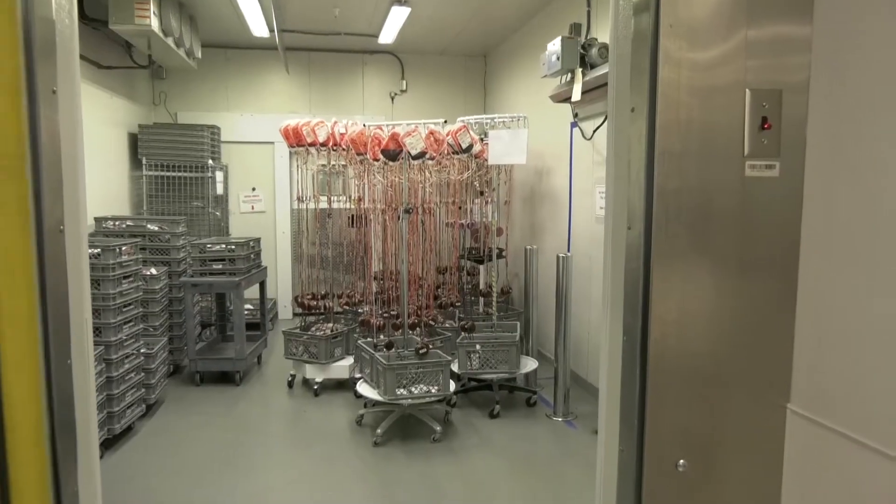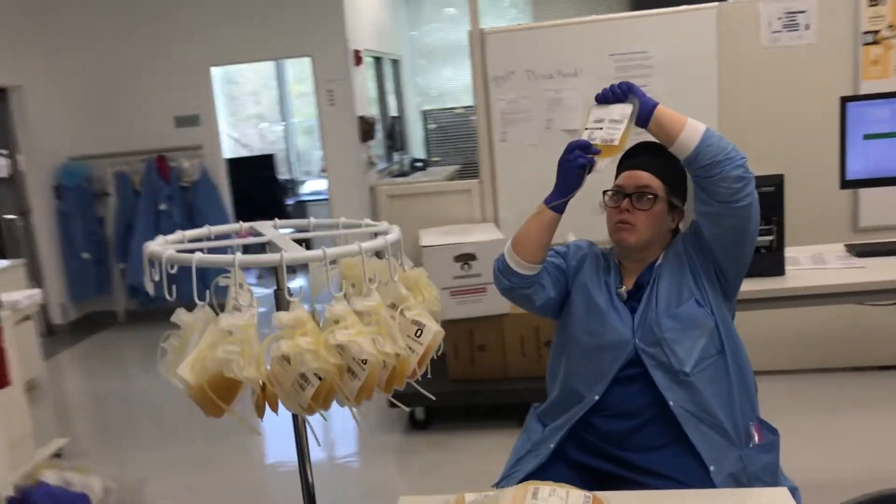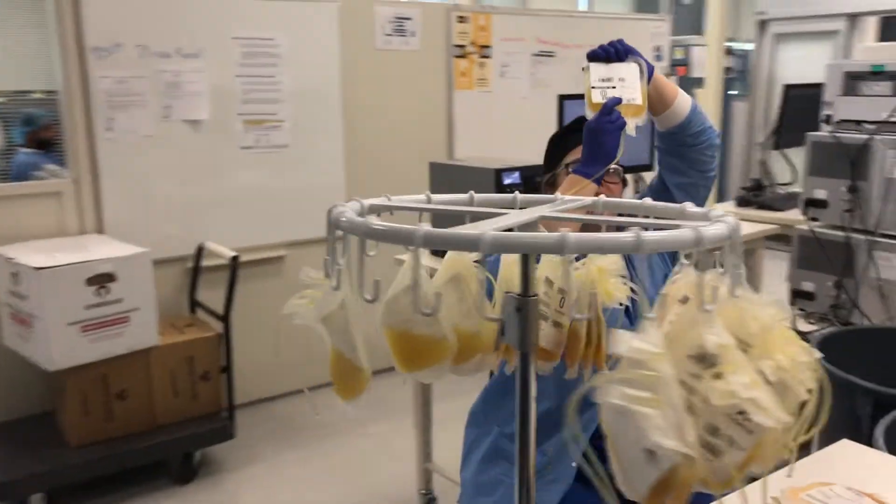Red blood cells are stored in these large refrigerators. Platelets are stored at room temperature. Machines literally keep them alive by constantly shaking them. And platelets move fast — they have to be transfused into a patient within five days.